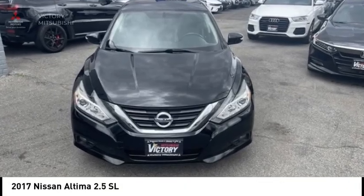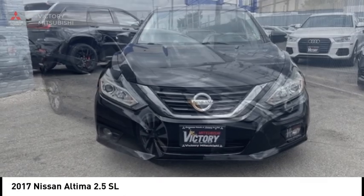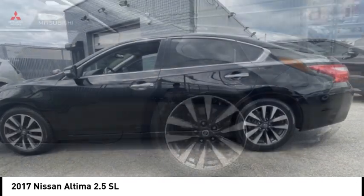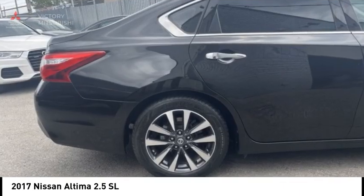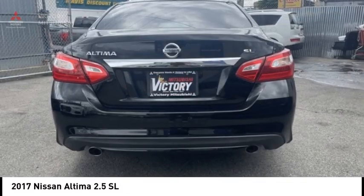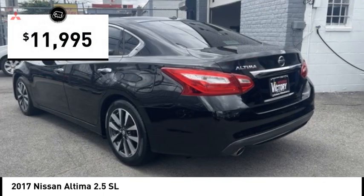Looking for the right vehicle? Check out the 2017 Altima. The Nissan Altima offers advanced features to make life easier, including push-button ignition, which comes standard. Combine that with a powerful engine, standard airbags, and over 5,000 quality and performance tests, and you'll see the Nissan Altima is made to drive, built to last, and is priced below $15,000.